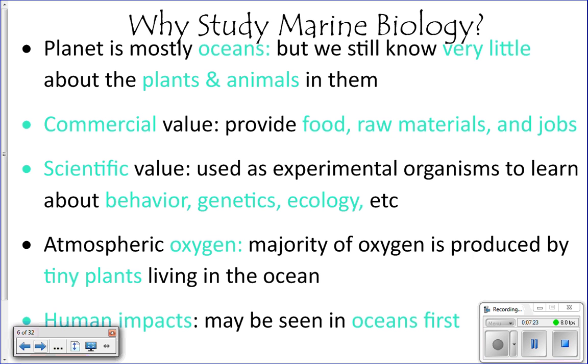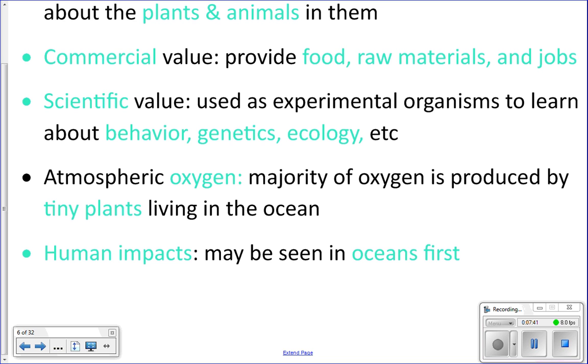There's significant scientific value as well — we learn a lot about animal behavior, genetics, and ecology from studying ocean organisms. And you're alive and breathing right now because of the ocean. Billions and trillions of microscopic organisms at the ocean surface produce about three-quarters of our atmospheric oxygen. You hear 'save the rainforest' for oxygen, and that's true, but most of our oxygen actually comes from the sea. We also see human ecological impacts in the oceans first, which helps us prevent them from happening on land.